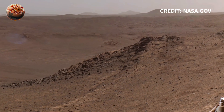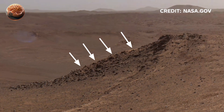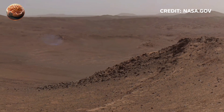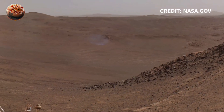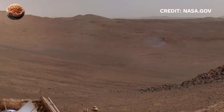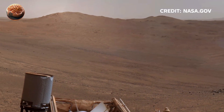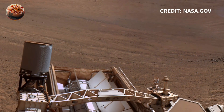Topic 3: Unique Rock Formations. Among the most intriguing finds are layered rocks — some formed from volcanic activity, others from water erosion. Each sample Perseverance drills and stores could one day return to Earth, helping scientists understand if Mars ever supported life.